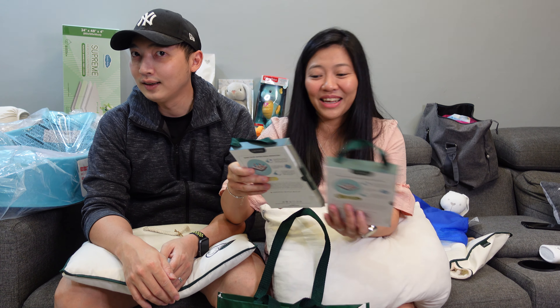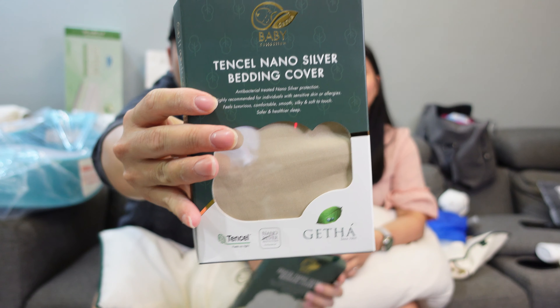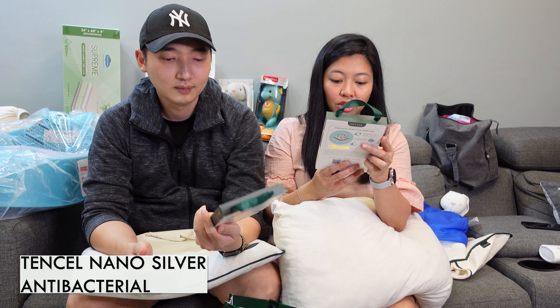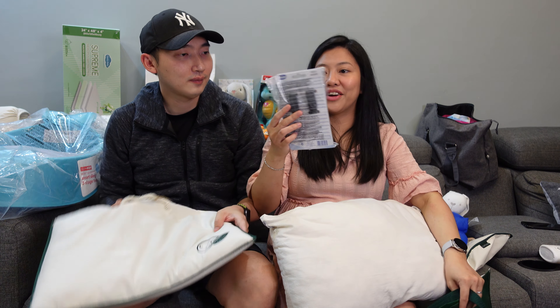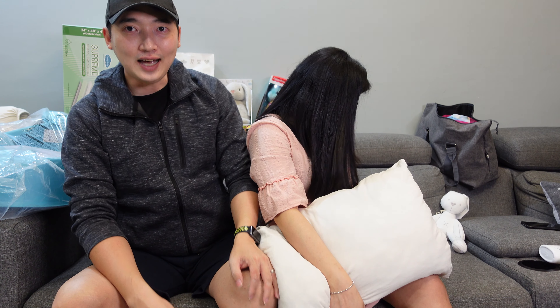Of course you won't use a pillow without pillow covers, so he also purchased custom-made baby pillow covers for the exact pillow size. They feature nano silver antibacterial protection — though he's a bit skeptical about that claim — but the texture is really smooth, so he got them for the fit. There's also a Chicco hook here that they got online, which will be used on the stroller later in the video.